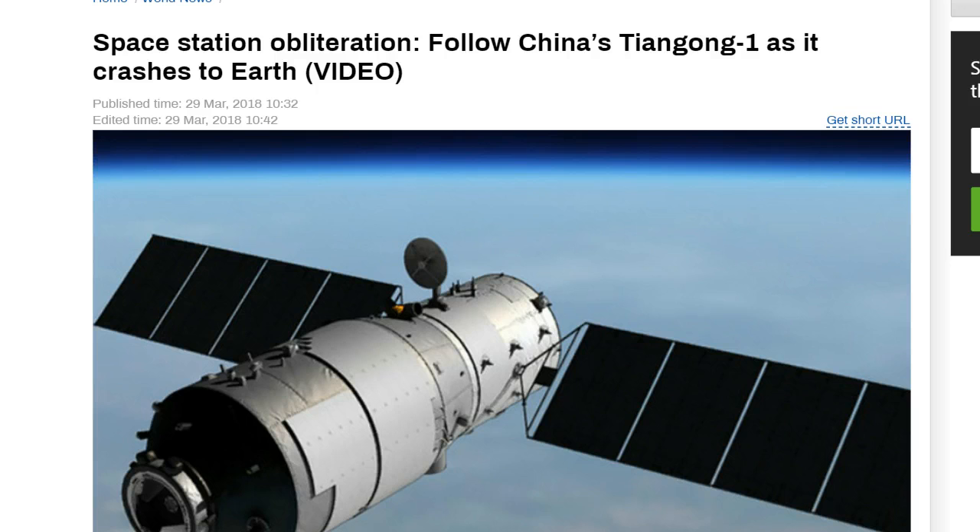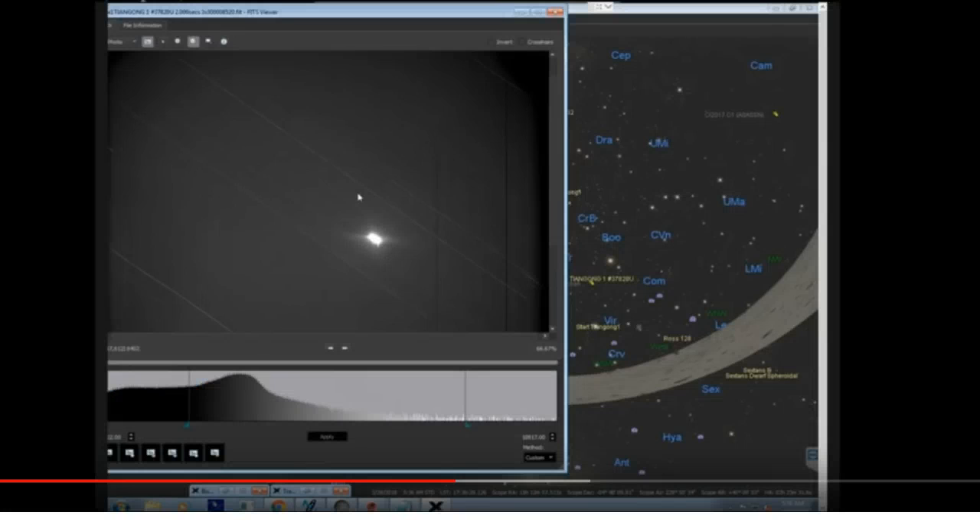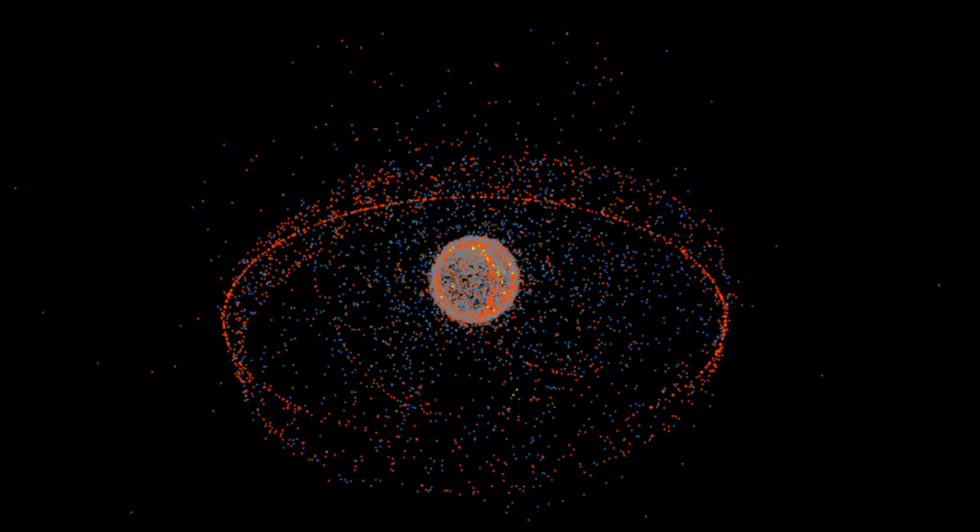We have the Chinese Tiangong-1 that is scheduled to come into Earth's atmosphere here anytime. We have some footage where they were tracking this via telescope, locking onto it — it was brightening. And here is a new site that I came across that tracks all these different objects out in space.